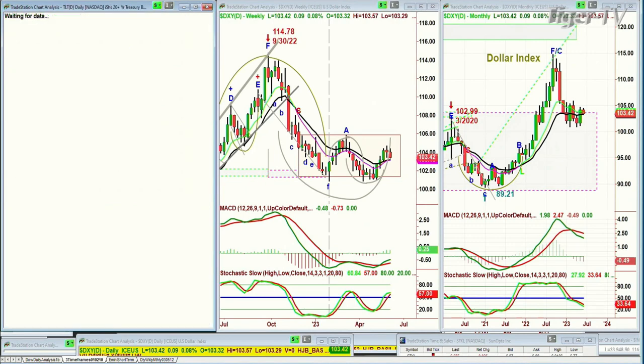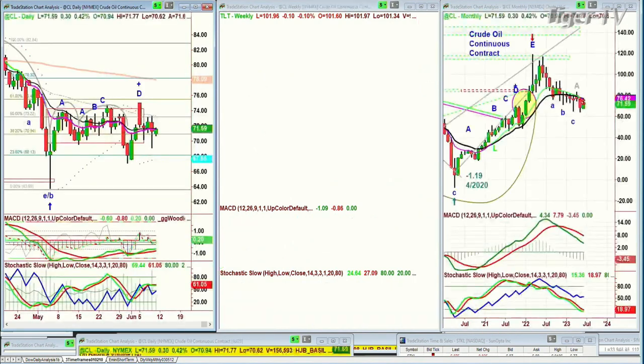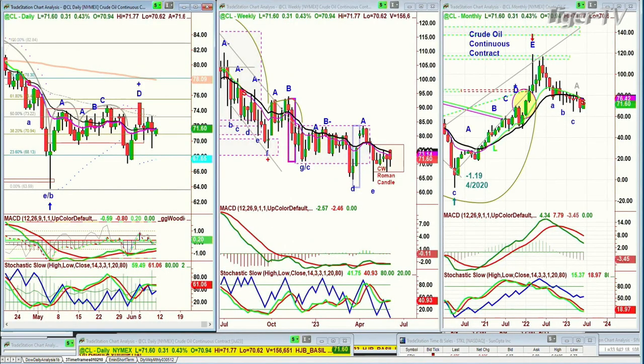The TLT — that's bonds — is down 11 ticks. Yields are in a trading band, that's how I'm looking at it. Crude oil is up 30 cents but stuck in the lower range — we'll be watching that.